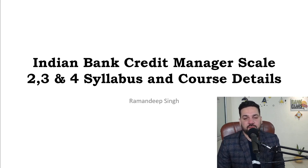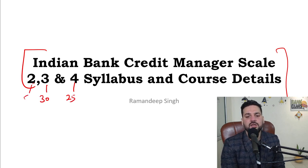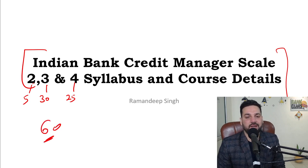Hello students and welcome back to BankExamStudy.com. My name is Ramandeep Singh. The Indian Bank Credit Manager Scale 2, 3 and 4 notification is out. There are 25 vacancies in Scale 4, 30 in Scale 3 and 5 in Scale 2, so total 60 vacancies are there for Indian Bank Credit Manager Scale 2, 3 and 4.